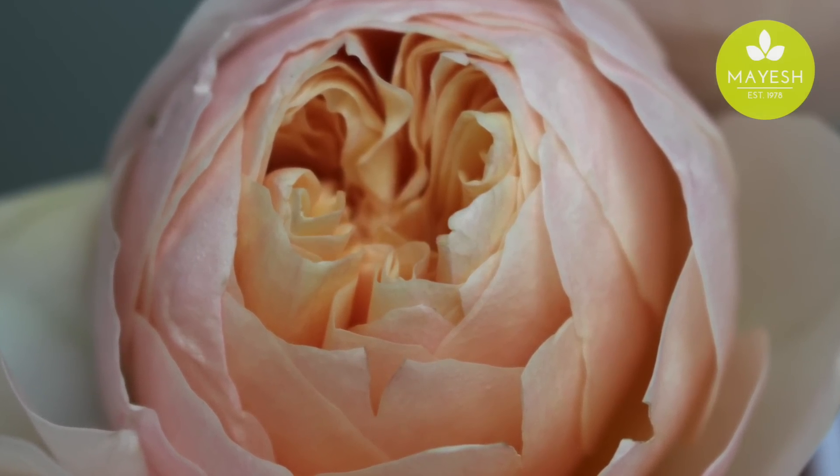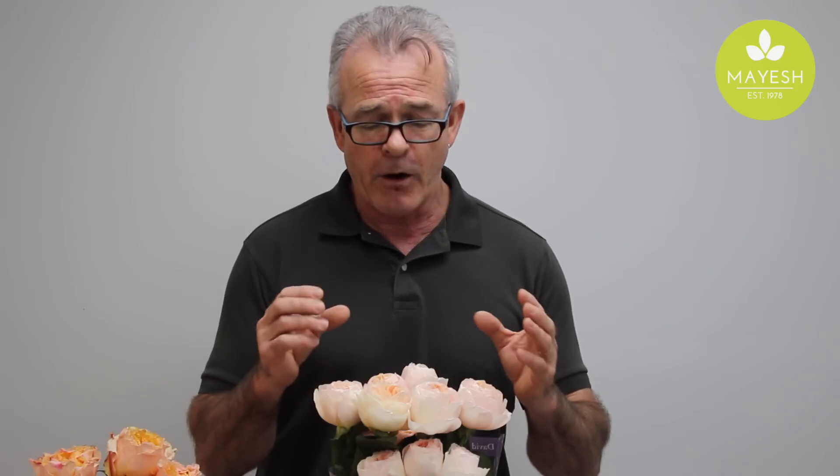It is an old-fashioned English rose cut, and inside it is fully double quartered with an incredible amount of petals. It starts off a beautiful orange sherbet color and develops into a magnificent peach rose.